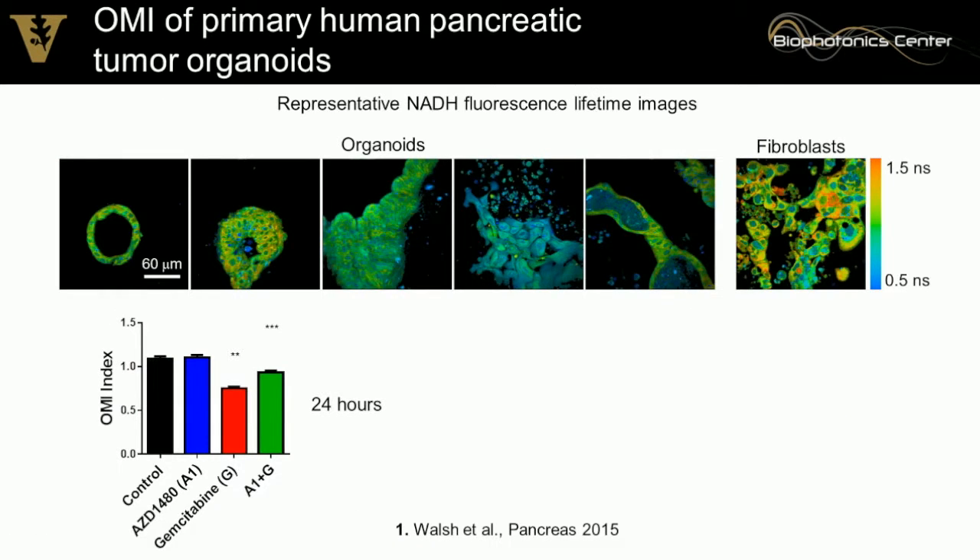We're particularly interested in clinical translation. We have four patients so far. These are representative organoids grown from these patients, including fibroblasts. A drug response study showed we could resolve significant changes with drug treatment in organoids derived from primary patient samples — fresh tumors from the clinic.